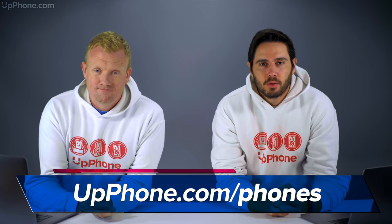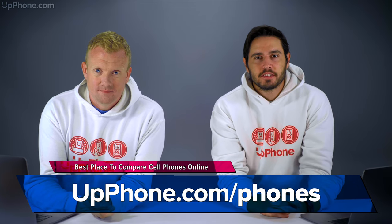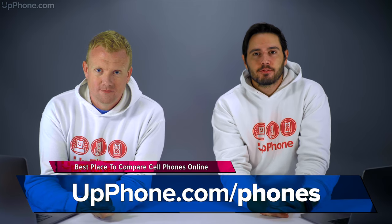Hey everybody, David and David here from payitforward.com and upphone.com. In this video we want to tell you about the best cell phones of October 2020, starting with your budget iPhone, the iPhone SE2.